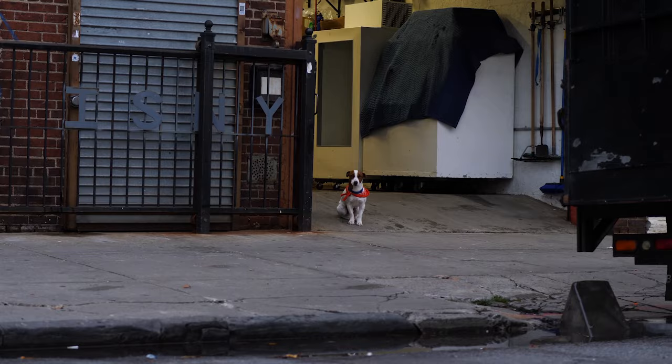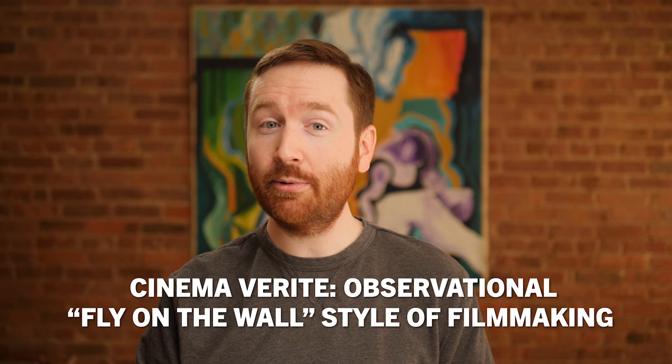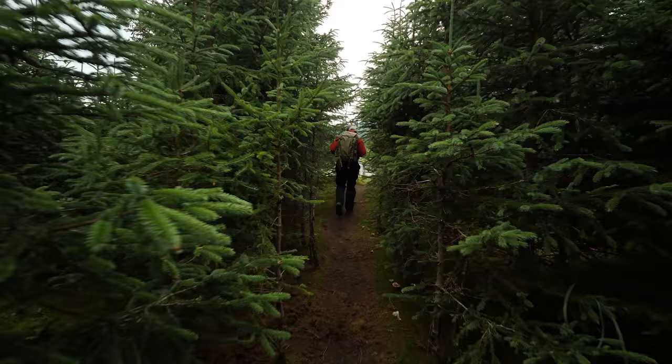One caveat about these first three elements: if you're shooting a cinema verite documentary — cinema verite means cinema truth — then you may not have a formal interview, and you probably won't have voiceover, because cinema verite is about showing up with a camera and just documenting what's actually happening. You may not want to stage an interview for that. But most documentaries will have these elements.